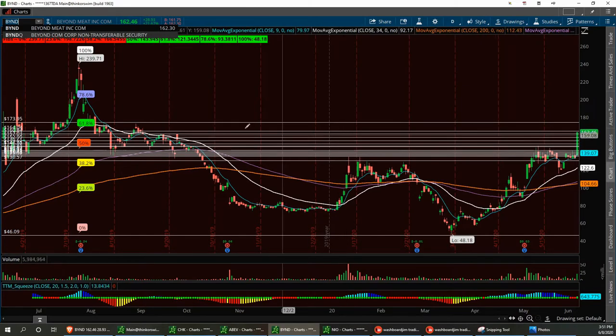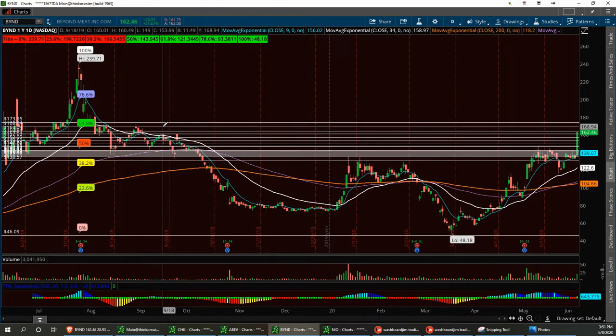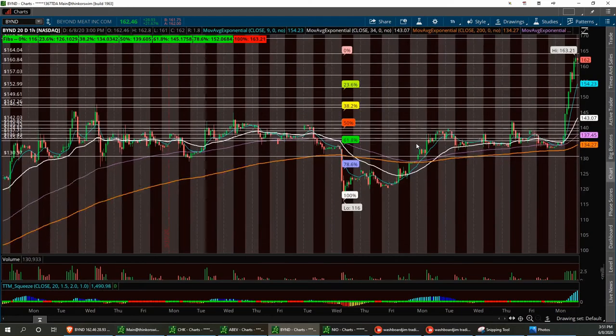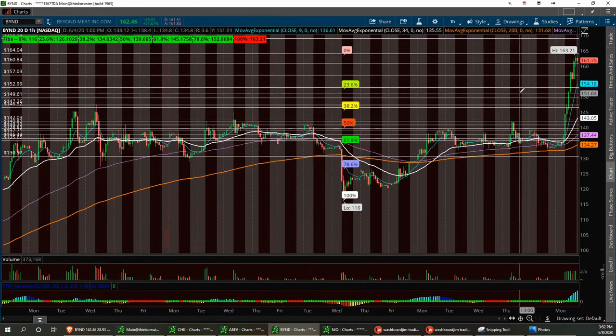We're going to be bullish on it. We have a real hard resistance up around the 173.95 area. If it reaches up there, that'll be a good little sweep. If not, we can probably hit 168.94. Pulling up the 20-day chart, the only thing I can see right now is we had four huge white soldiers — big engulfing candles right here. I think right in here would be your support level, but that's about a 20% dip.